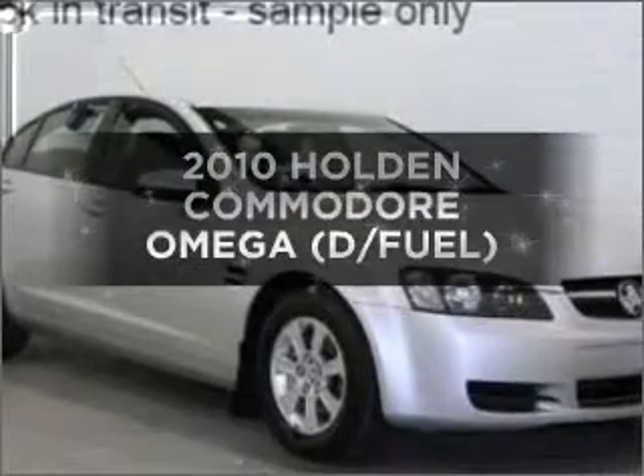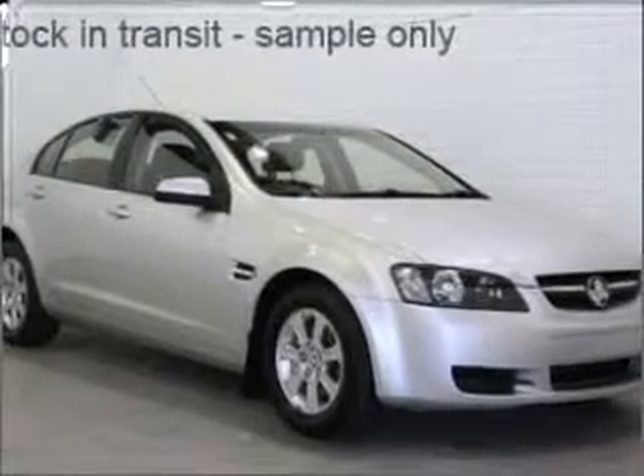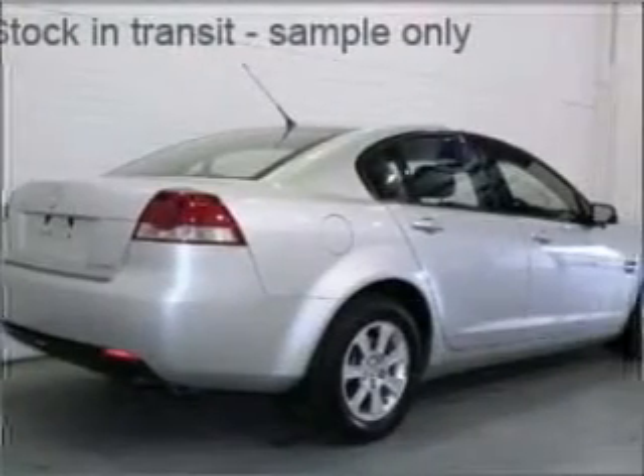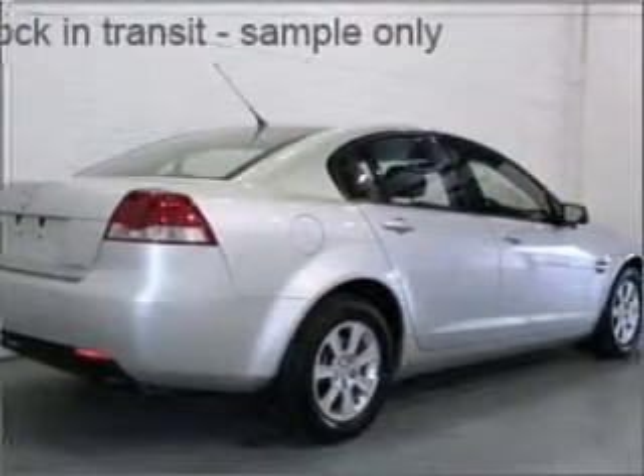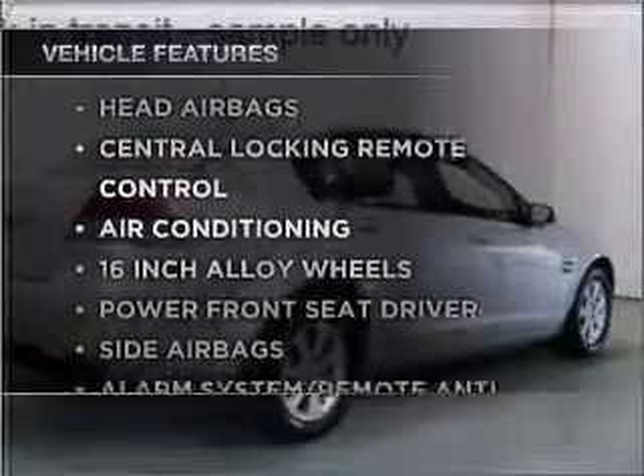Researching the market for a 2010 Holden Commodore? You could be in the driver's seat of this impressive vehicle with a reliable engine connected to a smooth-shifting automatic transmission. Plus, enjoy these notable features that are included in this ride.